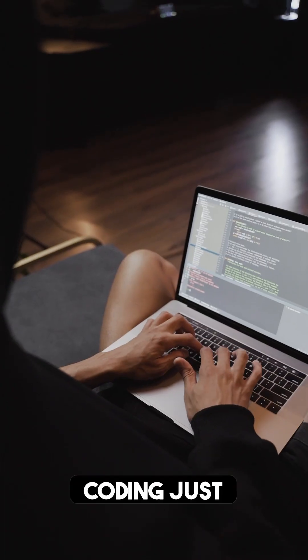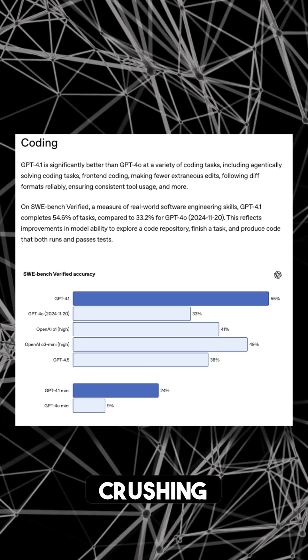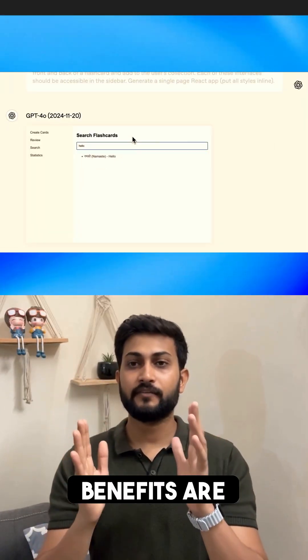Think of the possibilities — coding just got a whole lot easier. GPT-4.1 is a coding superstar, crushing benchmarks like SWE-Bench. Say goodbye to those frustrating coding errors. It's even double-performing on different format coding, and the results are beautiful UIs faster than ever.